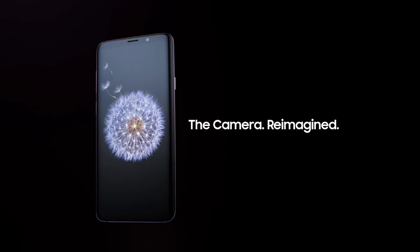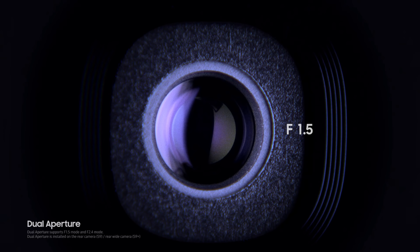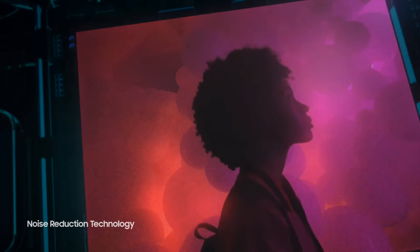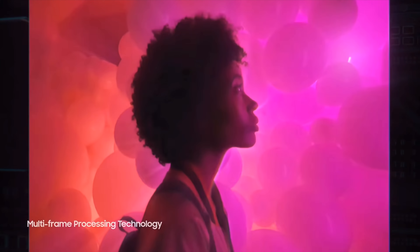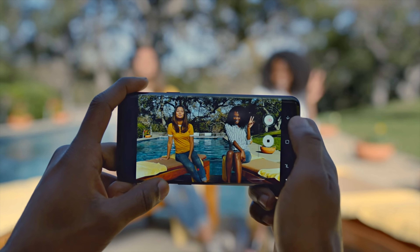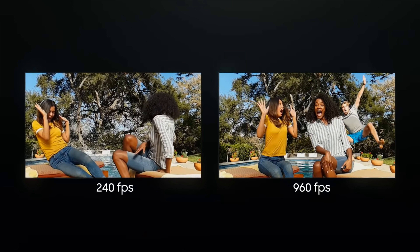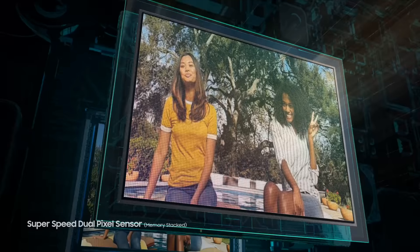A very big change coming to the Galaxy S9 for the first time ever is a dual aperture camera — actually a very monumental change, and something I see Apple definitely doing in the future. Basically the aperture adjusts to the environment: in the dark it opens wider to a 1.5 aperture, the lowest ever on a smartphone. You're going to get some insane shots in the dark, essentially what a prime lens on a high-end DSLR will do. It also has a DRAM chip built directly into the camera enabling super slow motion at 960 frames per second at 720p, versus 240fps at 1080p on the iPhone. Samsung really spent a long time at the event talking about this.